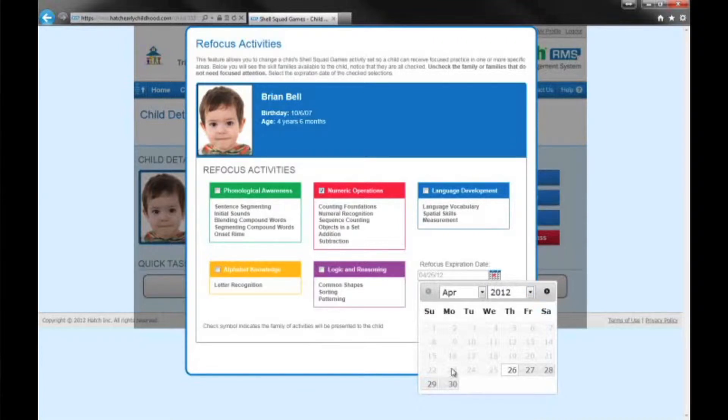And I can show the parents — here is where your child is at, this is the next level your child needs to get to — and I can show them how we can work as a team to move the student to that next level.